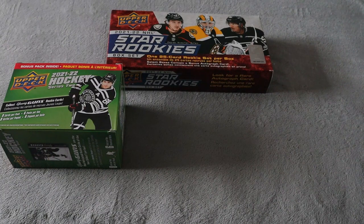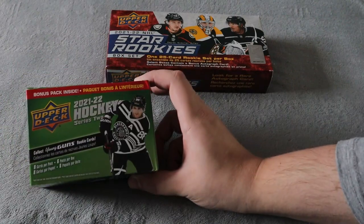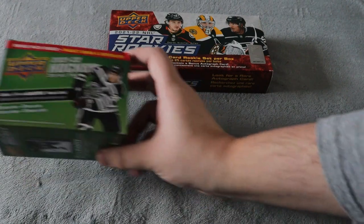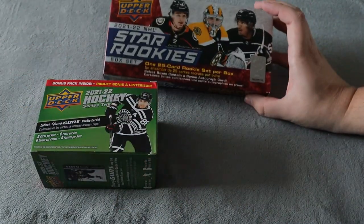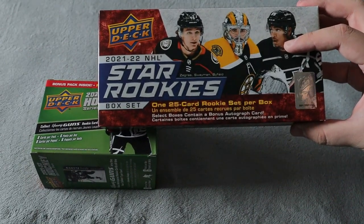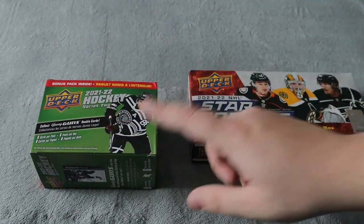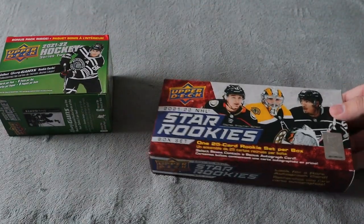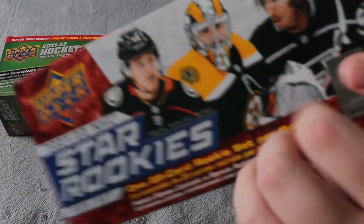What's up everyone, Takedown here, welcome back to the hockey card video. Today we're going to be opening up both of these boxes: the 2021-22 Upper Deck Series 2 blaster box, hoping to get some Young Guns out of that, and the 2021-22 NHL Star Rookies box set, hopefully getting an autograph card. I was going to do these as separate videos but it won't take too much time, so we're opening both right now, starting with the rookie set.